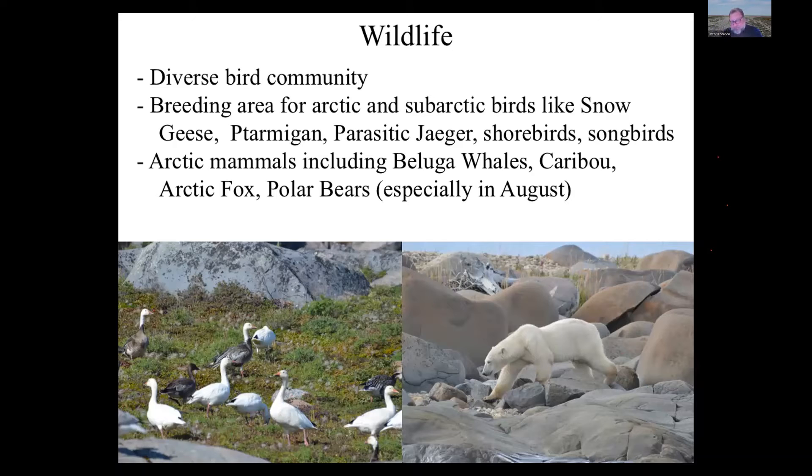In terms of wildlife, the area has a diverse bird community — snow geese, ptarmigan, parasitic jaegers, shorebirds, and lots of songbirds. It's also good for mammals including beluga whales, caribou, arctic foxes, and polar bears, which are locally common especially in August when we'll be there. If you're going on this course specifically to see polar bears, go on a wildlife tour instead — you'll be guaranteed to see one. We usually do see bears, but it's not guaranteed; this is a field course, not a wildlife viewing expedition.